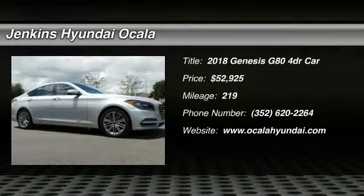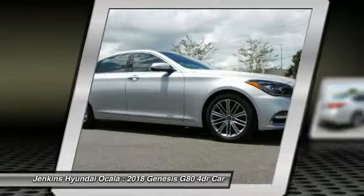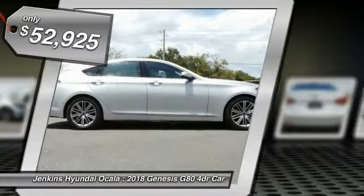Looking for the right vehicle? Check out the 2018 Genesis. Genesis combines luxury, performance and engineering for one powerful and memorable driving experience, and is priced below $55,000.